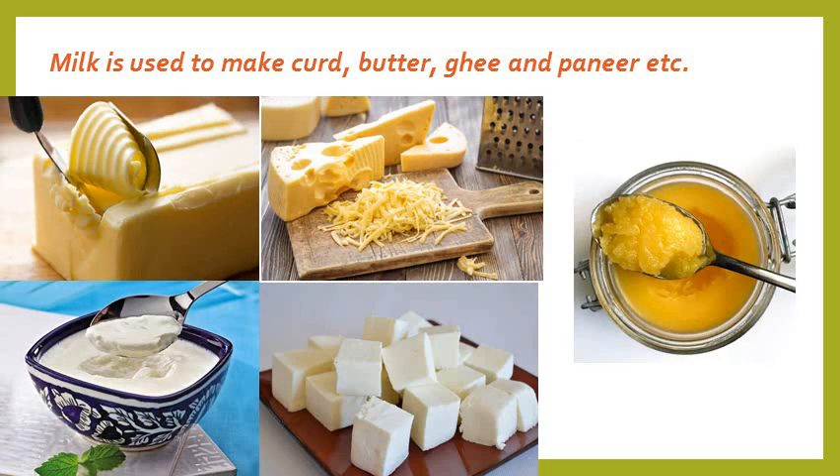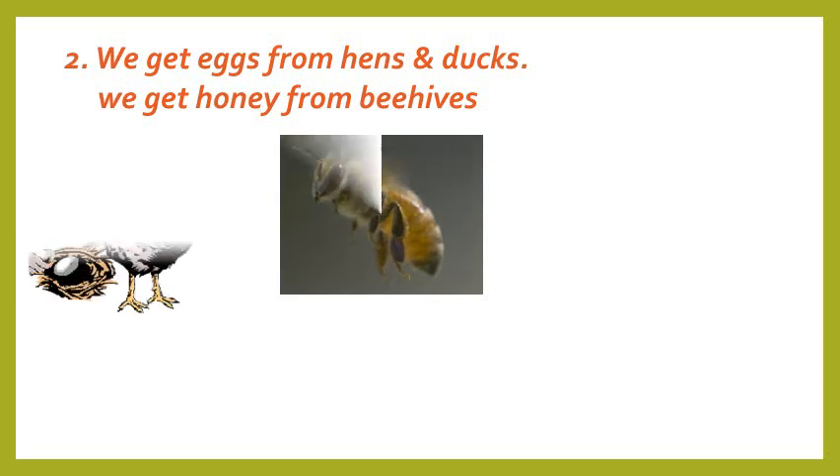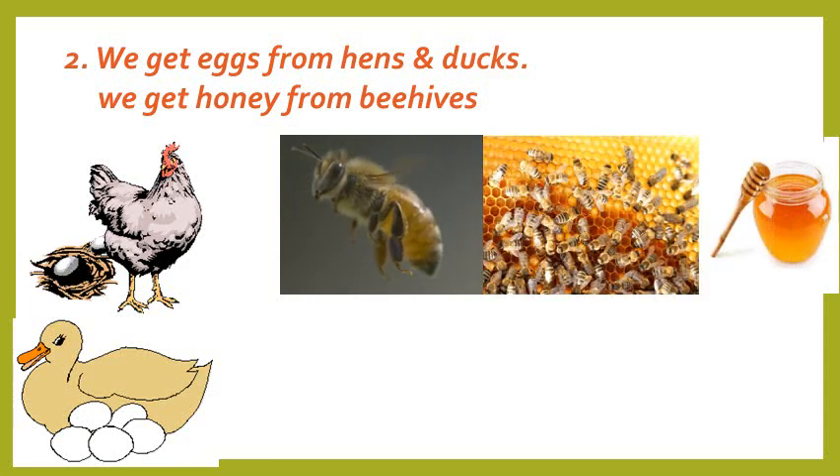These things are called milk products. We get eggs from birds such as hens and ducks. We get honey and wax from beehives. Bee wax is used to make candles.